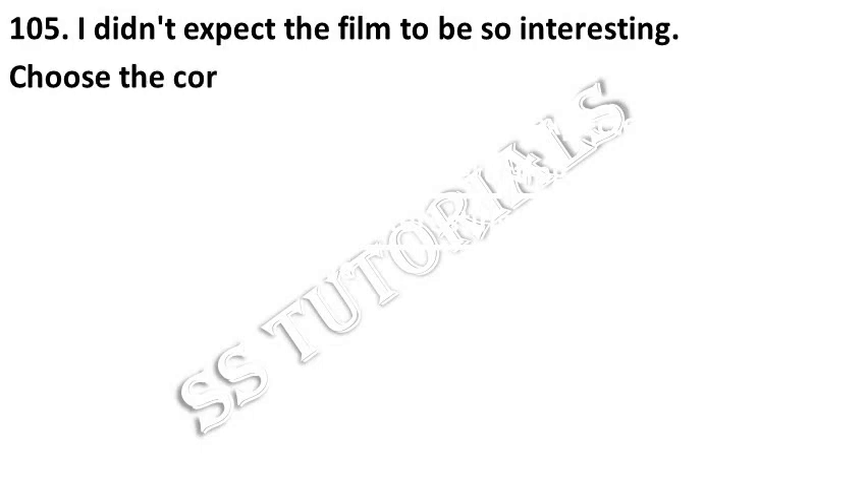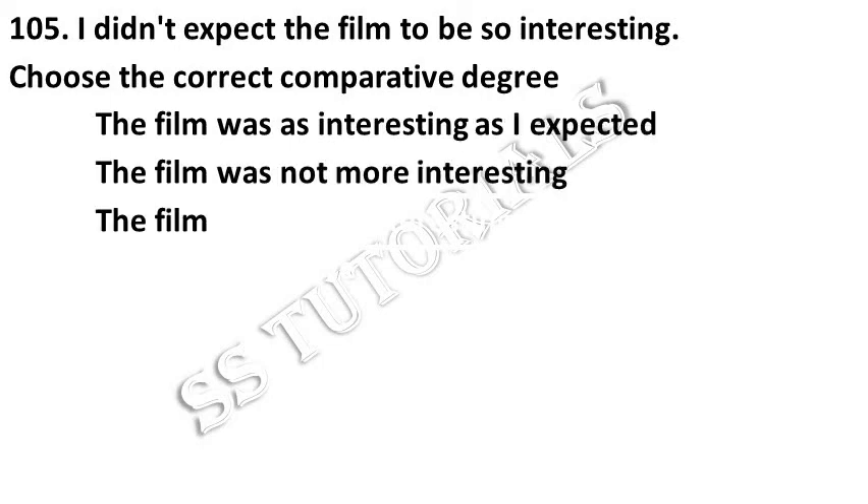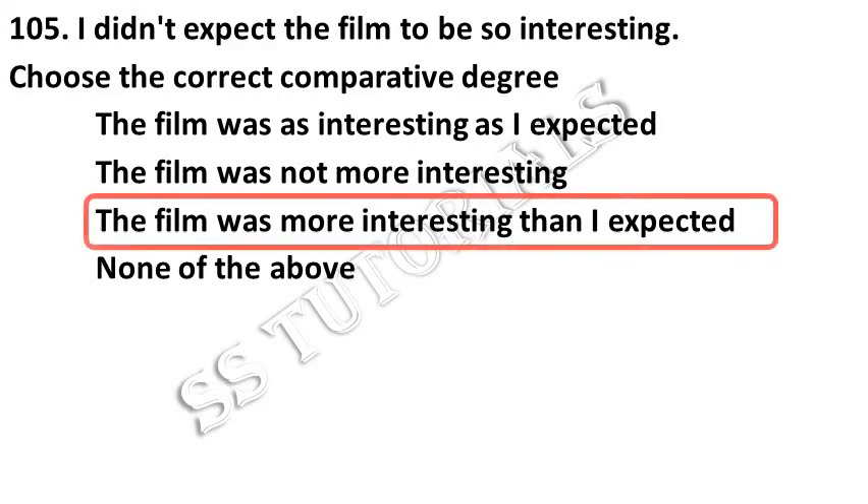I didn't expect the film to be so interesting. Choose the correct comparative degree. Answer: The film was more interesting than I expected.